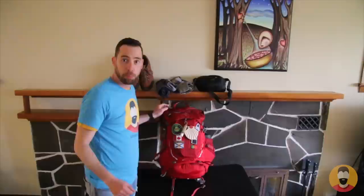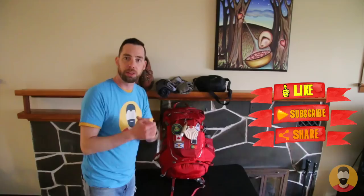Thank you for watching. Please give it a like, subscribe if you haven't already, and if you have some Camino friends you think would like this, please share it with them. Thanks again for watching, and Buen Camino!